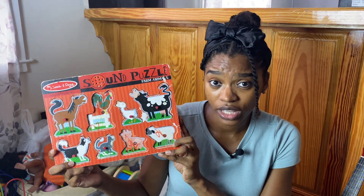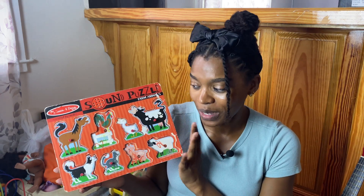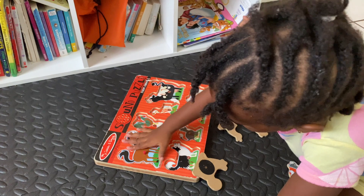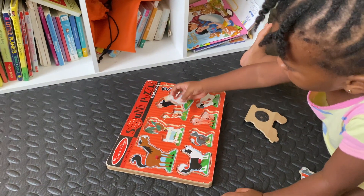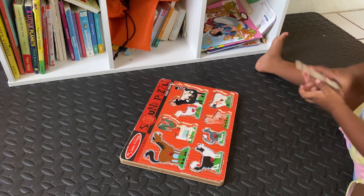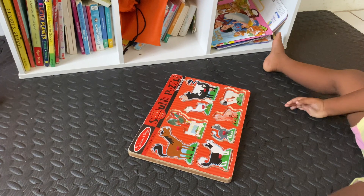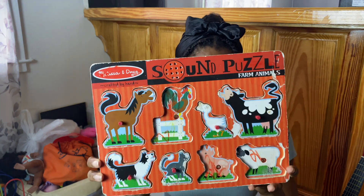Next we have this Melissa and Doug farm animal puzzle. It's light-sensitive, so the battery needs replacing, but I've had it a very long time — my first daughter used it and now my second daughter is well into it. Whenever you place the puzzle piece over the missing part, it makes the sound of the animal. My daughters used it to learn to identify animals and their sounds. At first it was just matching and placing, then she developed fine motor skills. It's a well-loved, affordable toy — I cannot recommend it enough.